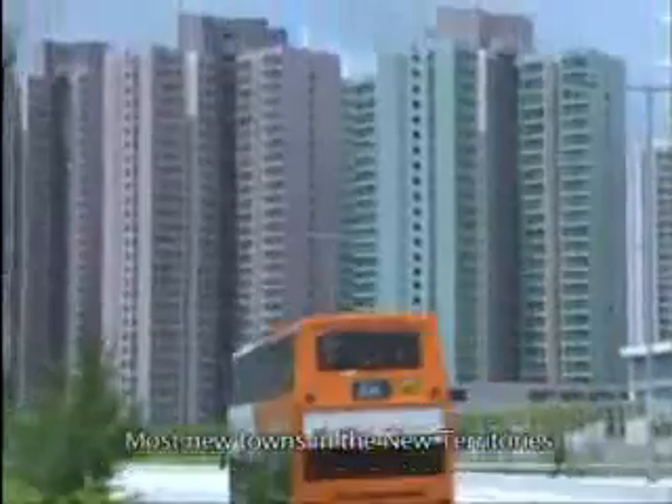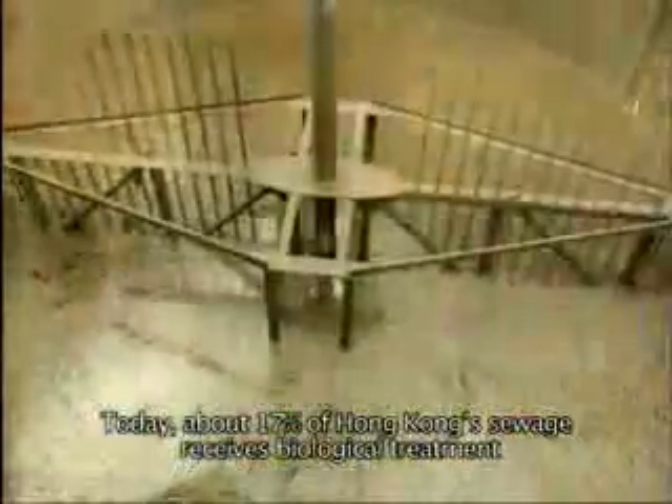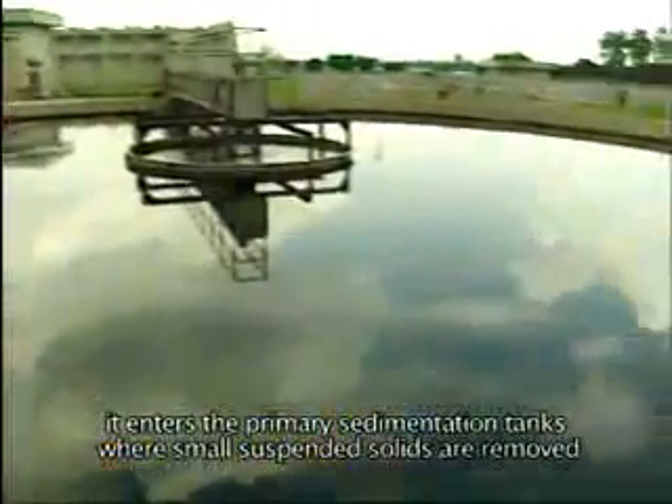Most new towns in the New Territories are provided with modern biological treatment plants, also known as secondary treatment plants. Today, about 17% of Hong Kong's sewage receives biological treatment. After the sewage is screened, it enters the primary sedimentation tanks, where small suspended solids are removed.